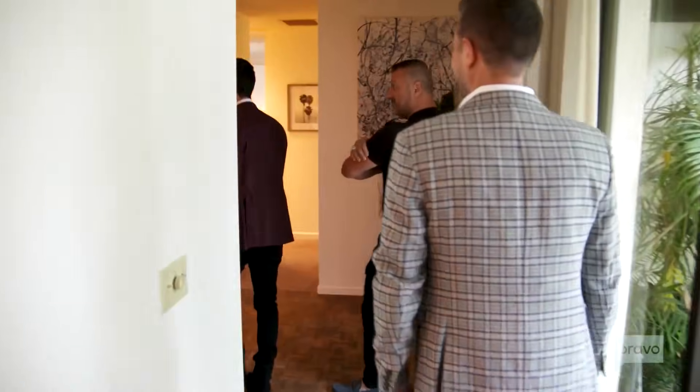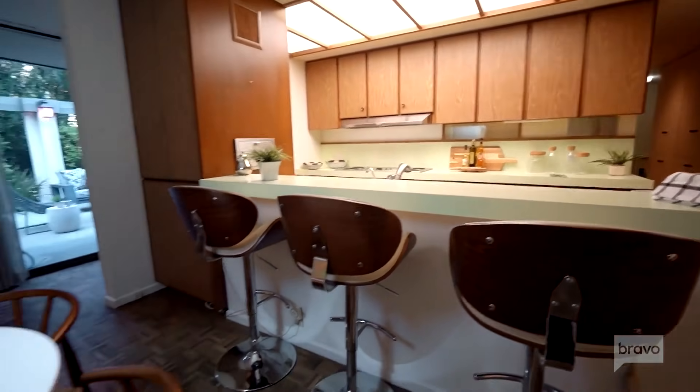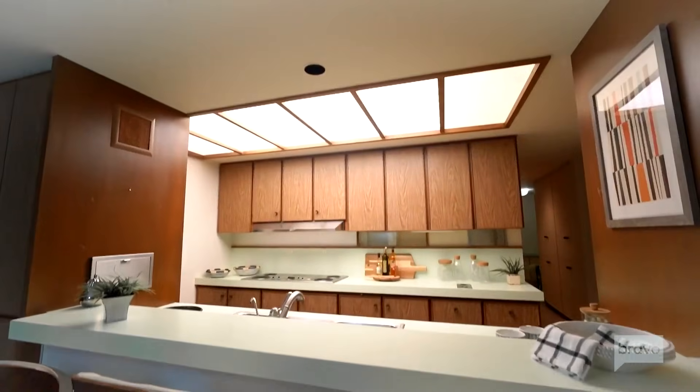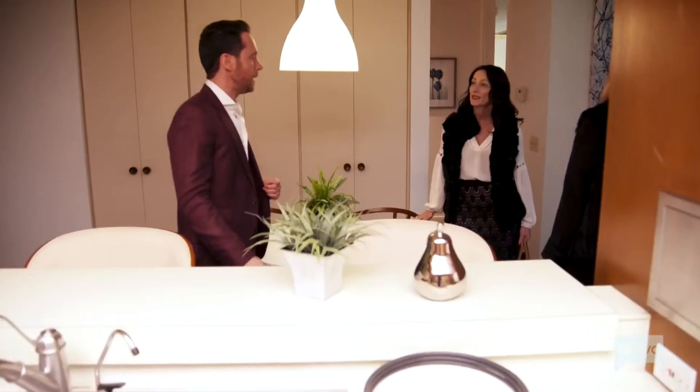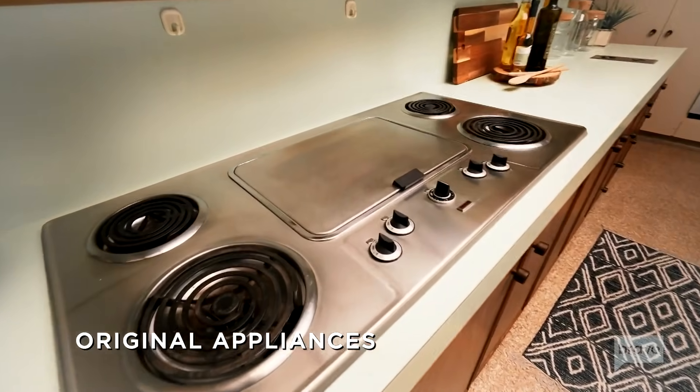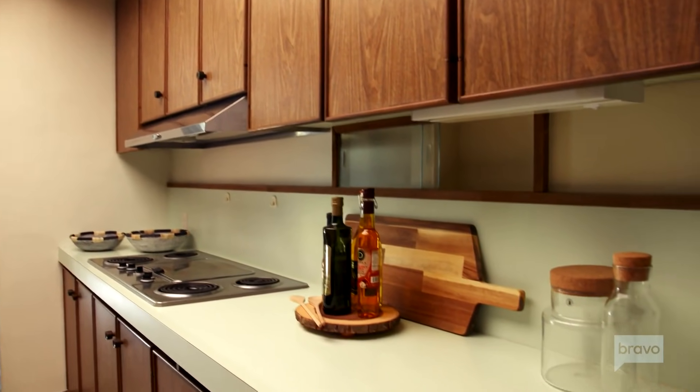You want us to save the kitchen as well, David? I'm not saying save the kitchen, but I think you could open it up. And it would then — you'd have a great space. What about systems, David? Anything updated or is everything 1959? Terrible lighting, terrible cabinets, terrible color.